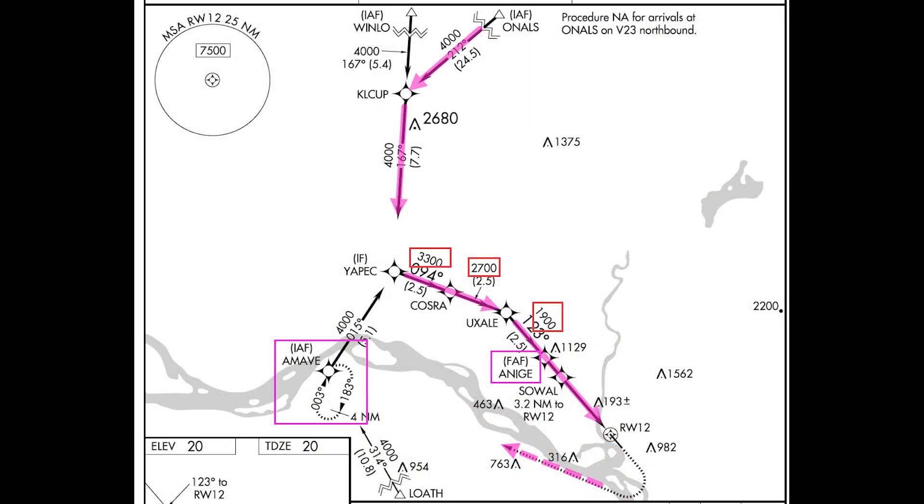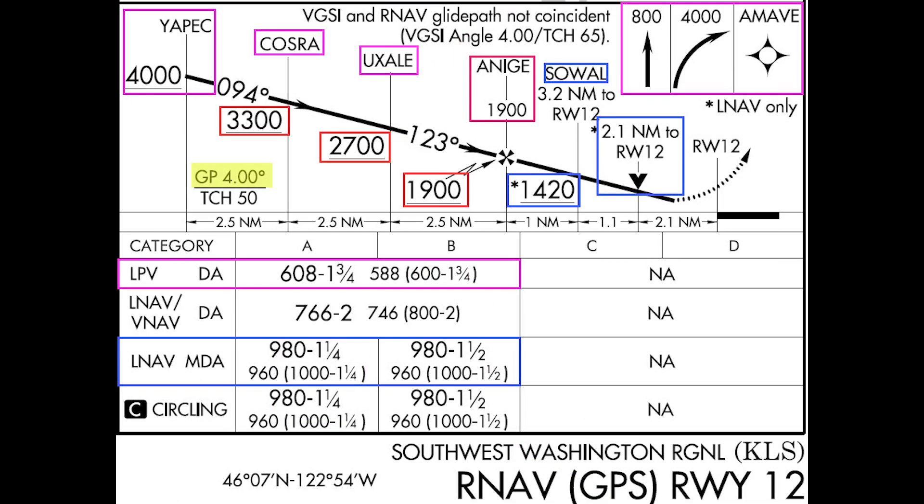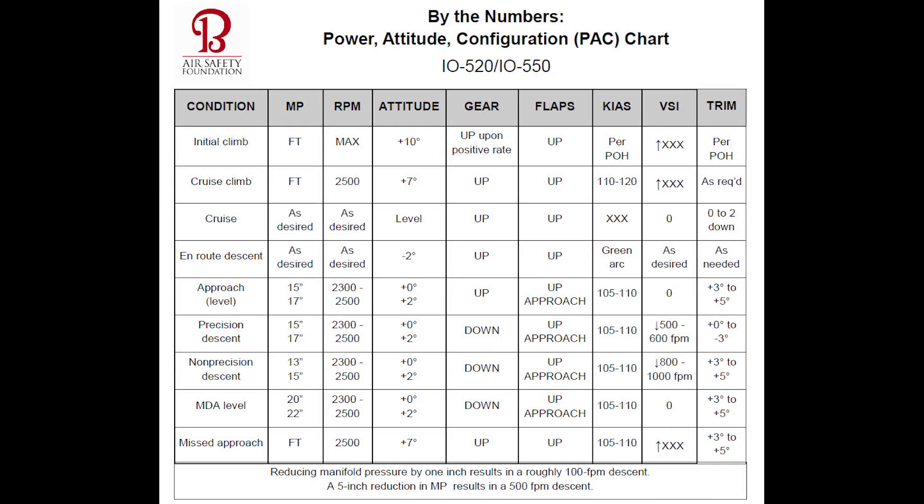The RNAV Runway 1-2 approach at Kelso can be a challenge. The procedure includes several course changes and a series of step-down altitudes as you align with the runway. The glide path angle on this approach is also 4 degrees — 1 degree steeper than a typical GPS-based LPV glide path or ILS glide slope. That doesn't sound like much, but you must adjust your normal configuration to fly a stable descent.